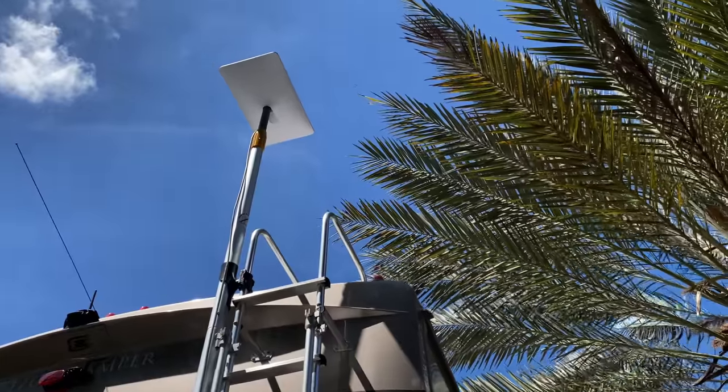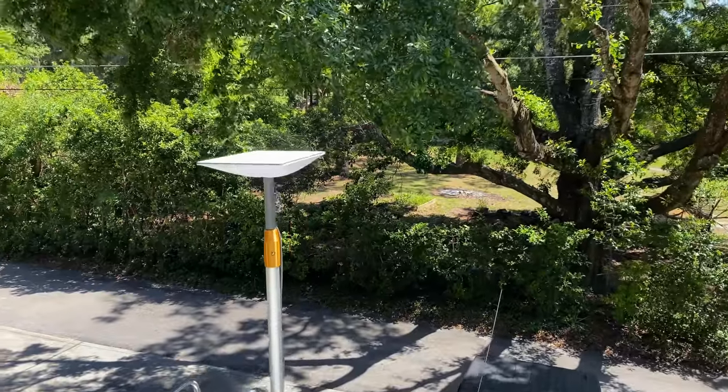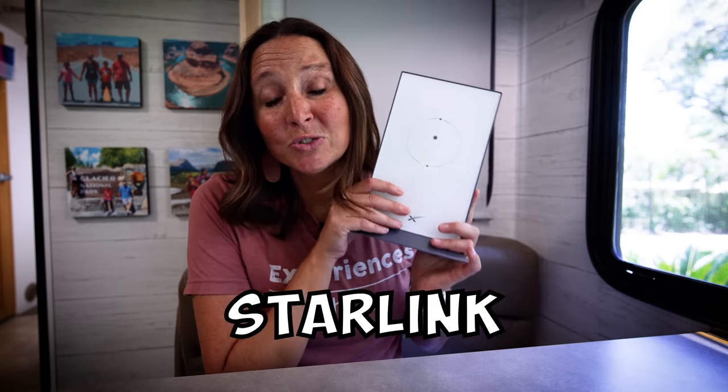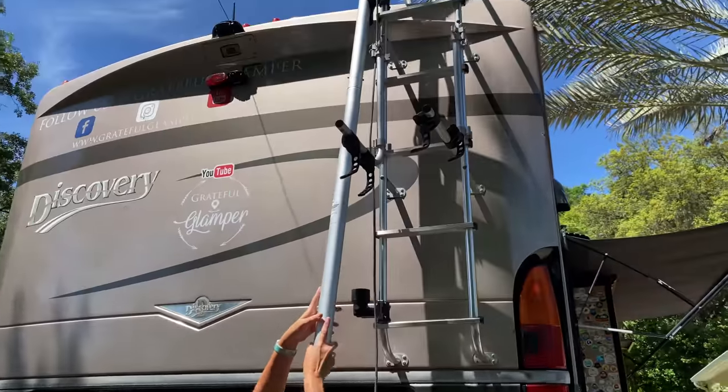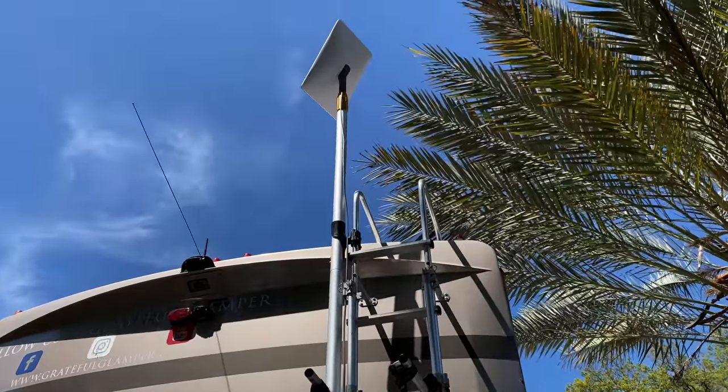One of the most common questions we always hear is about mobile internet and staying connected while you're on the road. We've done lots of different things over the four years that we have been on the road, lots of different options. We're going to share what we have done, but also something pretty cool about Starlink, which we have been testing for about the last four months, with a pretty new cool update, so stay tuned.